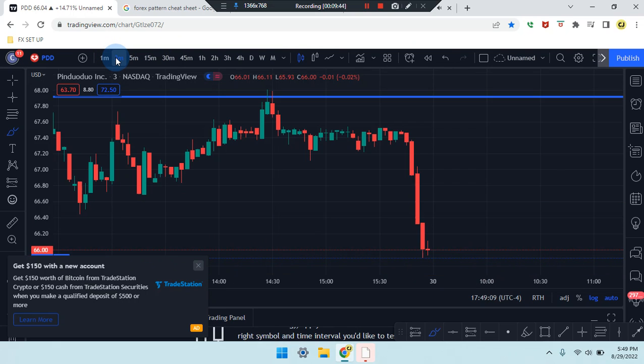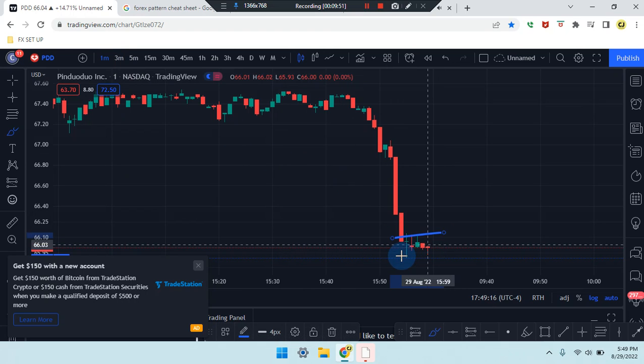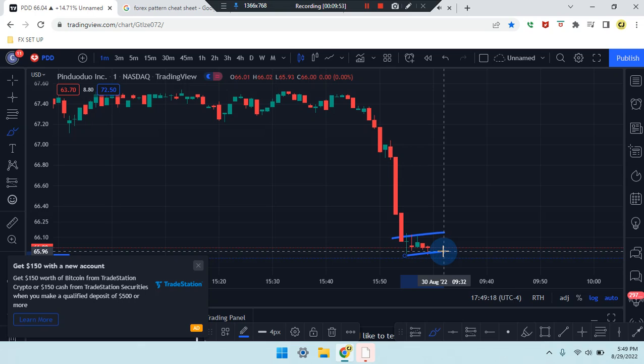On the three-minute time frame, reading the same thing — side by side double bottom, single bottom, and a retest. Same consolidation happening. That's the PDD stock analysis.